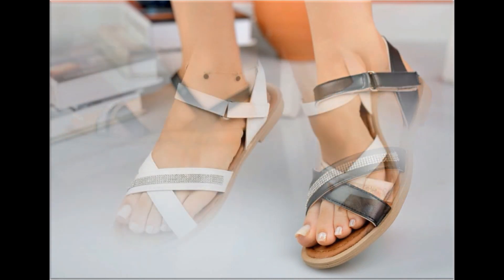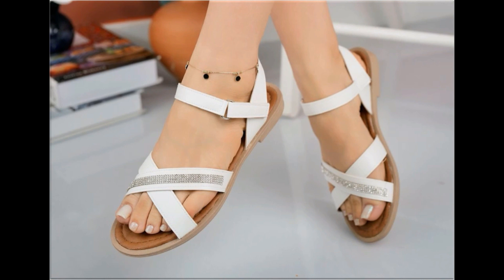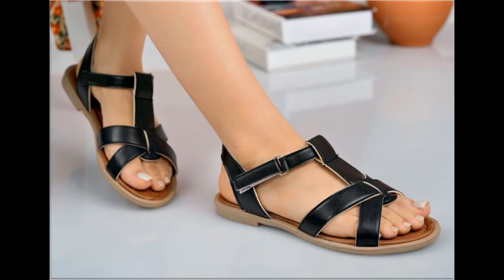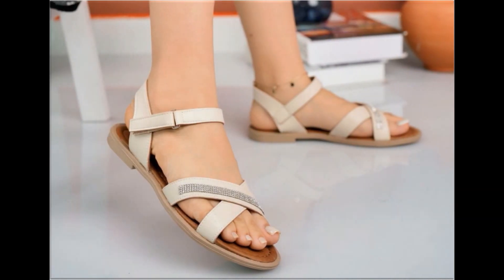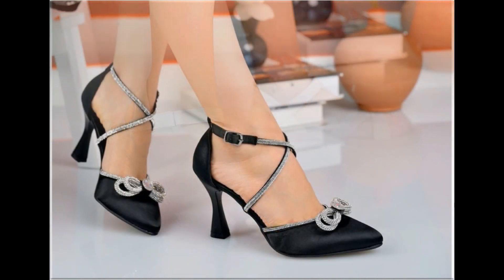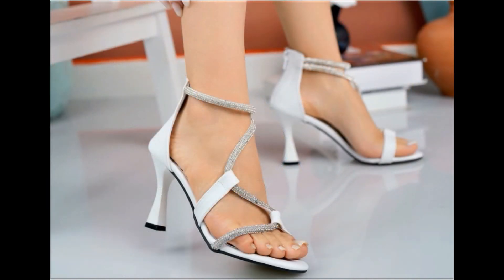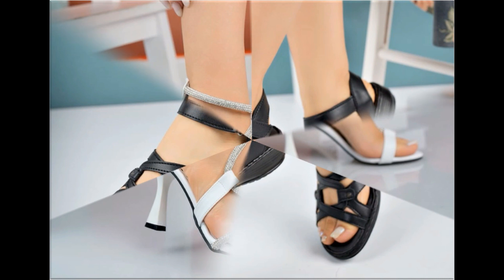Now it is the right time if you are interested to order any pair out of this pretty collection. These designs are all beautiful, attractive, soft and comfortable, so you can enjoy your walk in them. These pairs are fit for casual wear, formal wear, and office wear as well.